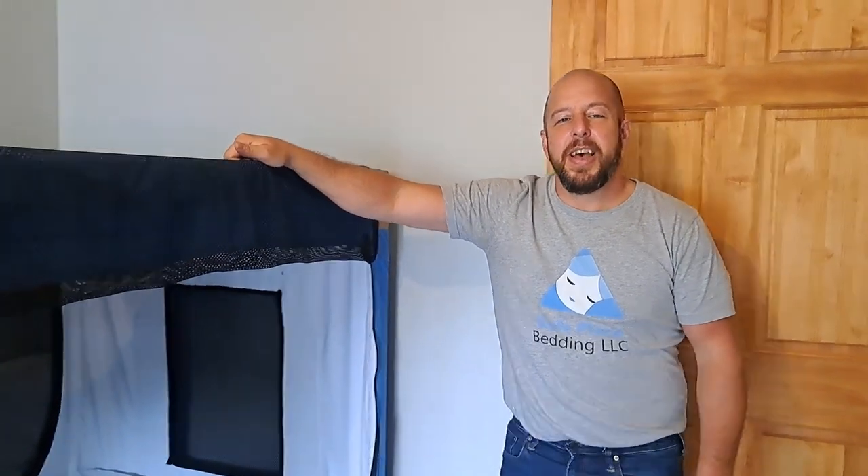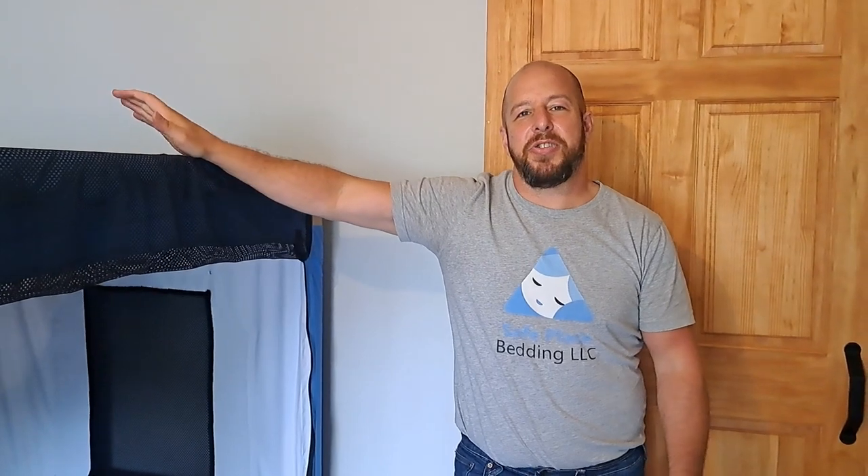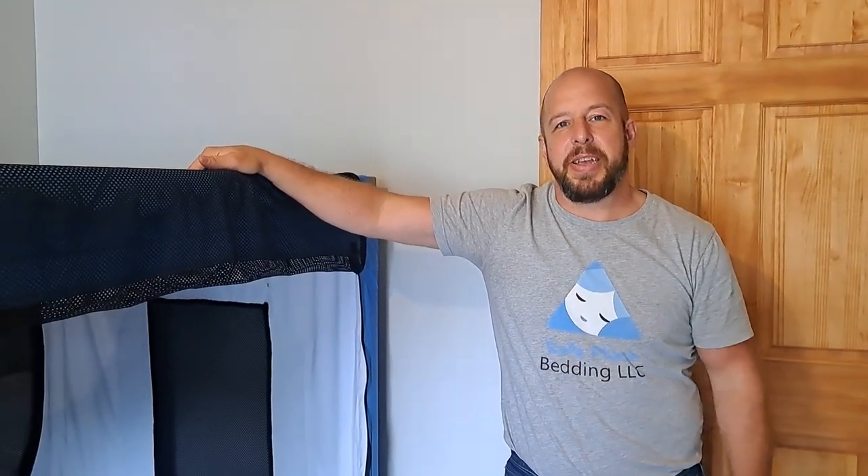Hi, this is John from Safe Place Bedding. I just wanted to do a quick education and go over a few questions that I commonly get asked.